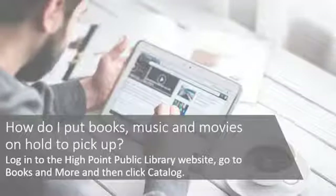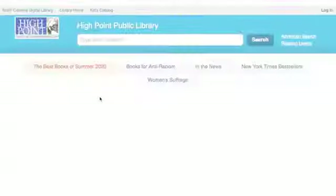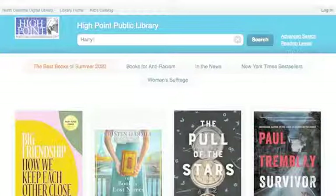If you want to reserve and pick up items at the library through our website, first go to the High Point Public Library website, then click on Books and More, and next click on Catalog. Type the title of the book that you're looking for in the catalog. Scroll down to the book that you want and click Place Hold.